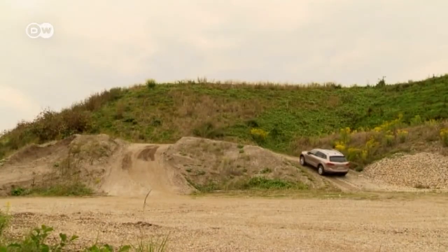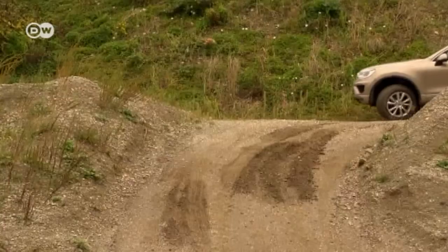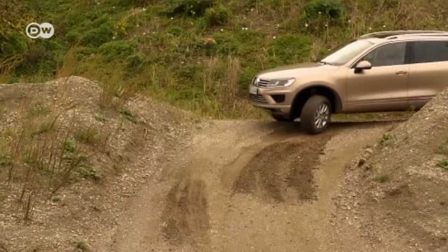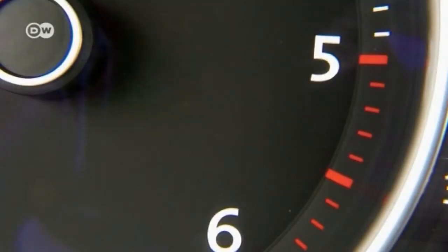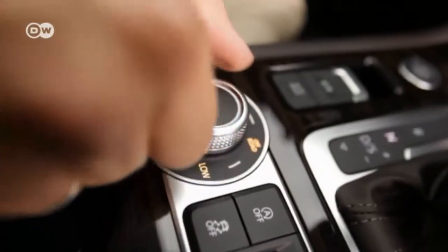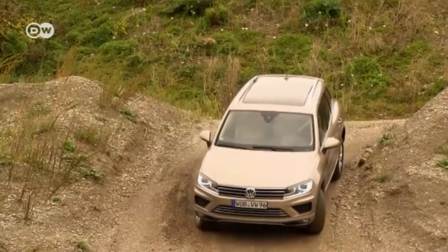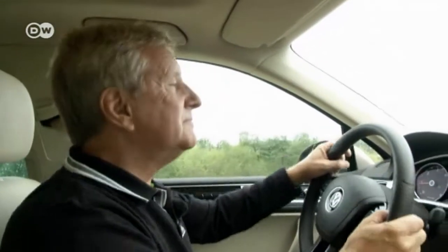It's amazing what SUVs can do, says Klaus — it's just a shame most people who drive them never get to experience them off-road. On steep slopes where you might get stuck, the Touareg's electronics automatically prevent the SUV from rolling backwards. If the green terrain light is flashing, the SUV has detected a downward slope and will engage the brakes. You might need a little courage to take your foot off the brake, but the system works.